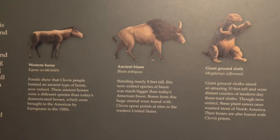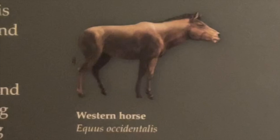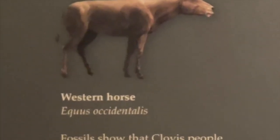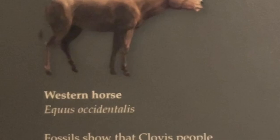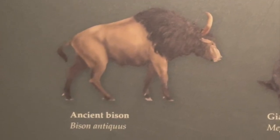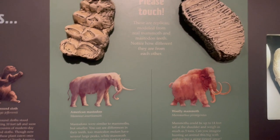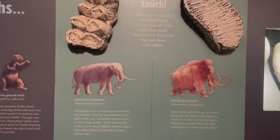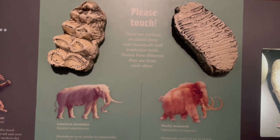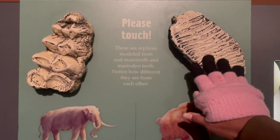These are three animals found as fossils with Clovis points in them. The western horse looks more donkey-like and is different from the European horse carried over to America in the 1500s. Other fossils found with Clovis spear points include the ancient bison, which is much larger than modern bison, the giant ground sloth which stood 10 feet tall, the American mastodon — a smaller version of a mammoth — and the woolly mammoth, which could be 14 feet tall at the shoulder.